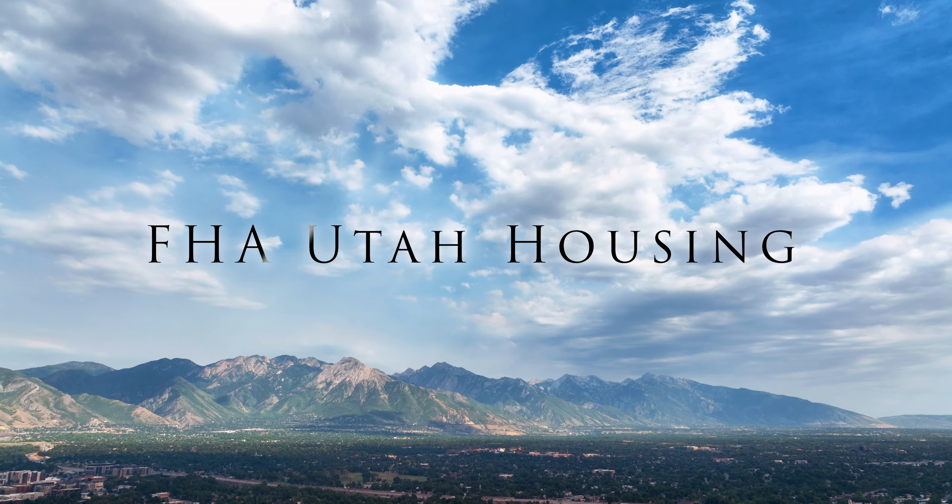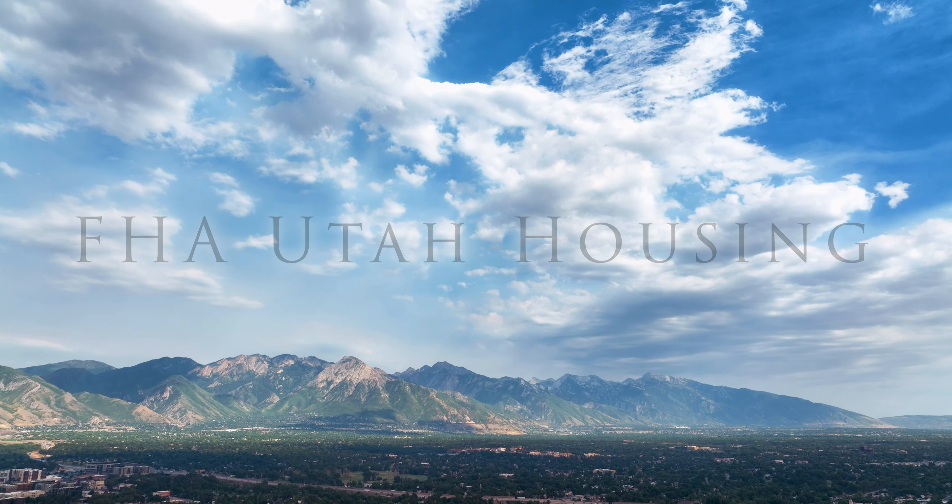On a $400,000 property, your down payment at 3.5% would be $14,000.